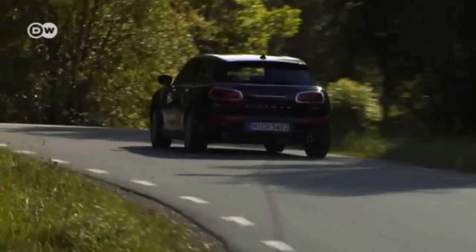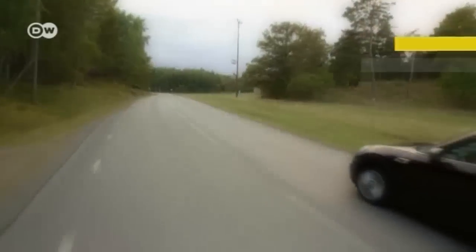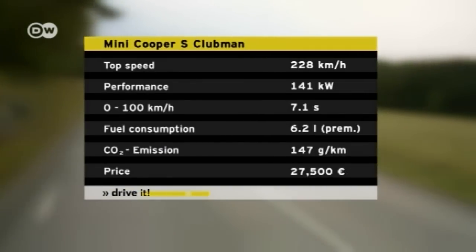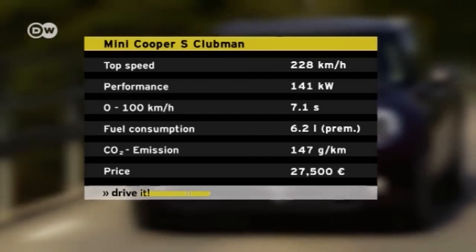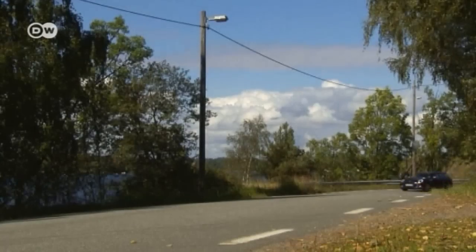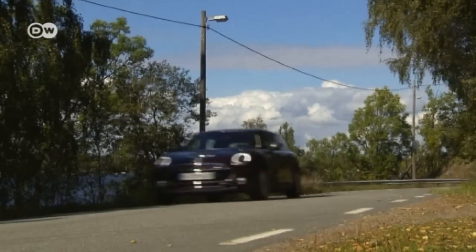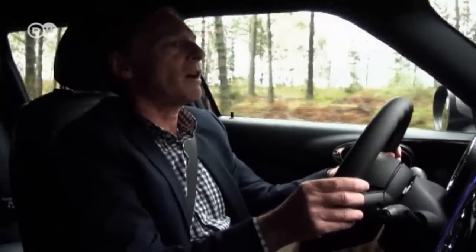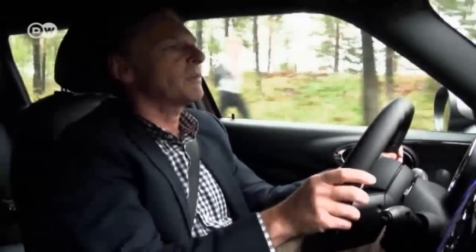We're testing the Cooper S Clubman, which has a 141-kilowatt engine and can go from 0 to 100 kilometers per hour in just 7.1 seconds, reaching a top speed of 228 kilometers per hour. Unfortunately, it doesn't come cheap — prices for the version we tested start at 27,500 euros in Germany, and there's a long list of pricey additional features. The good thing is it still feels like a true Mini: very direct steering, a powerful four-cylinder petrol engine, and a new eight-speed automatic gearbox.